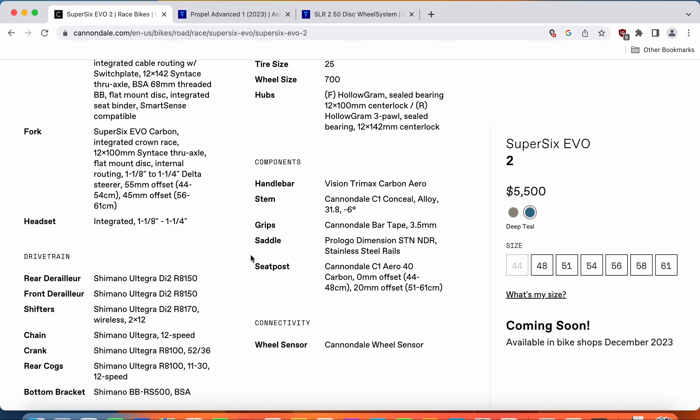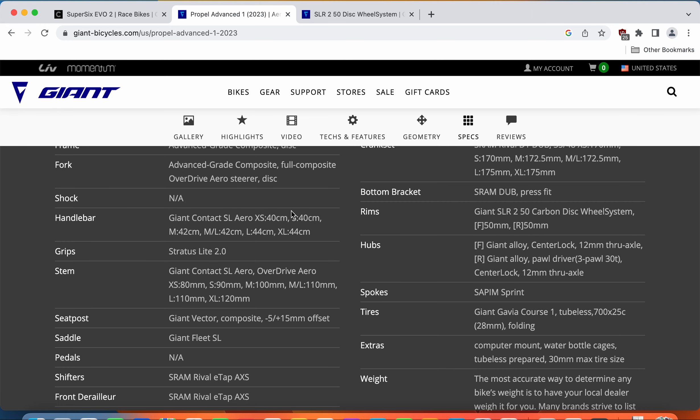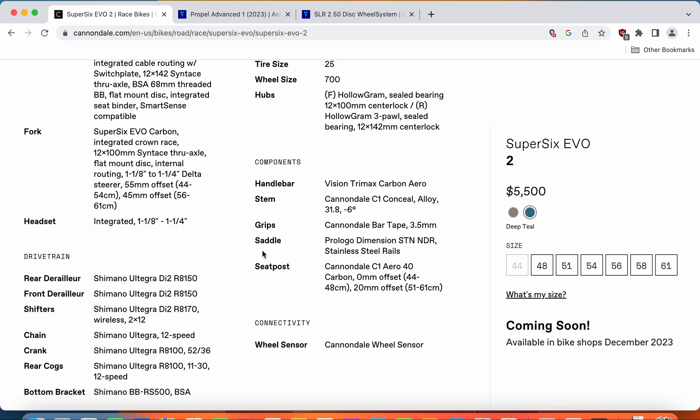Now let's talk about the handlebars and stems. On the Cannondale, you get a Vision Trimex carbon handlebar paired with Cannondale's own aluminum stem. Both are separate pieces — nothing proprietary, easy to adjust your position and easy to replace. On the Giant, you get the Giant Contact SL Aero handlebar and Giant Contact SL Aero stem, both aluminum and also separate pieces — nothing proprietary, easy to replace and upgrade. Cannondale does offer a carbon fiber handlebar, while Giant's setup uses aluminum for both handlebar and stem.